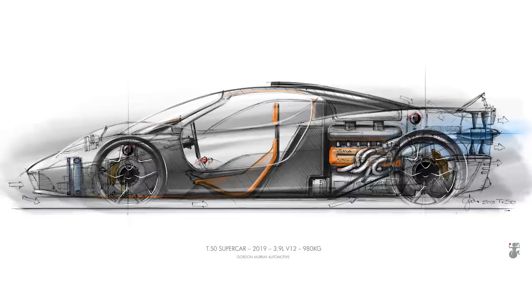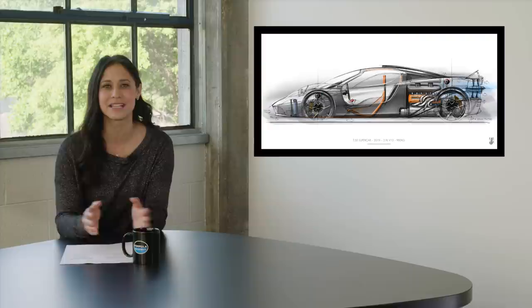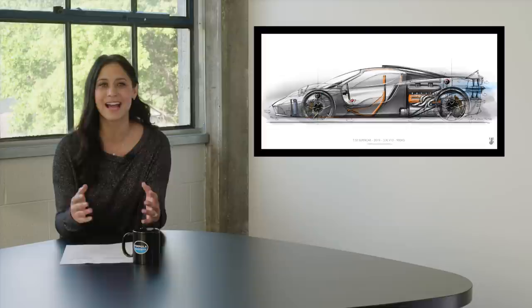He's calling it the T50, and in an interview with our own Mike Duff, Murray said: "The T50 will be almost as big a leap forward from the F1 as the F1 was from the cars that have gone before it." How will he do it? Material technology has advanced a lot in the 30 years since the F1 was developed.